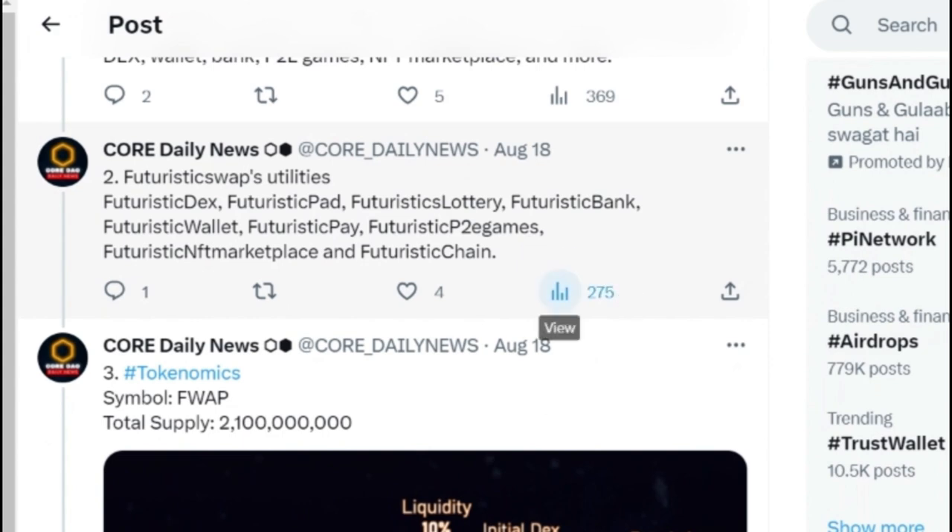About K Core, as I was telling in my last videos — we don't know the utilities, we don't know the use cases, so I cannot predict the price. But here you can see the utilities of Futuristic Swap. Futuristic DEX means decentralized exchange. They are going to bring Futuristic Pad, Futuristic Lotteries, Futuristic Bank, Futuristic Wallet, Futuristic Pay — we are going to pay from it — Futuristic P2E games, and Futuristic NFT marketplaces.